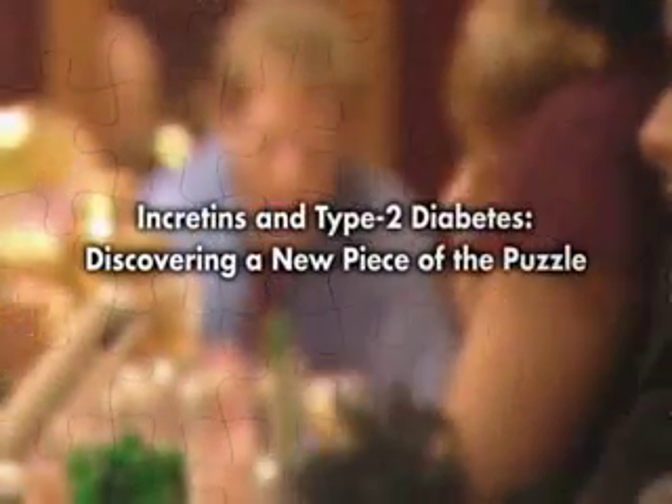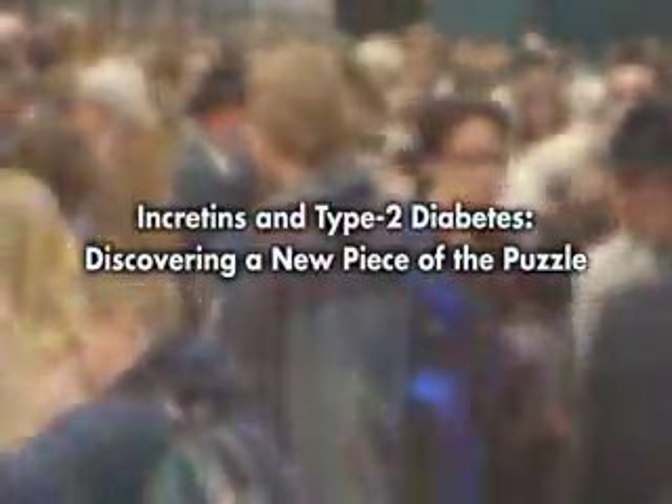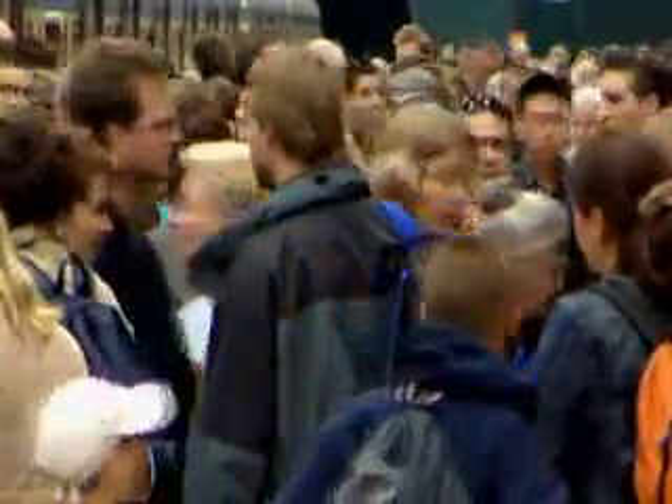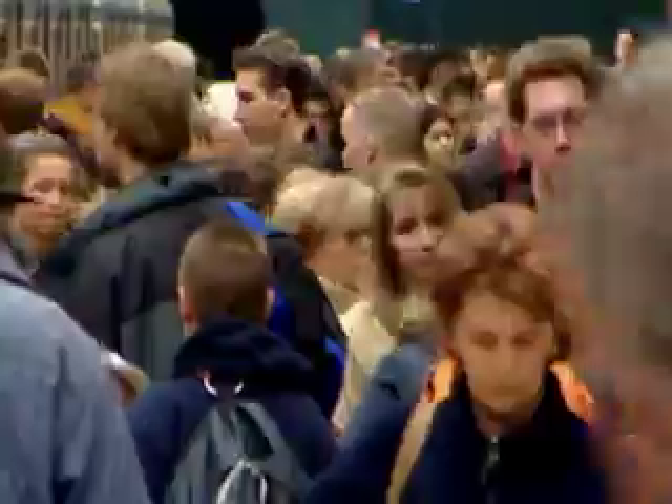Incretins and type 2 diabetes: discovering a new piece of the puzzle. In today's modern society, a dramatic increase in patients with type 2 diabetes indicates that an unchecked global epidemic is at hand.